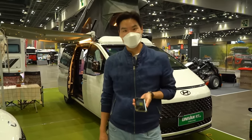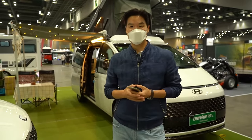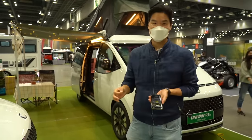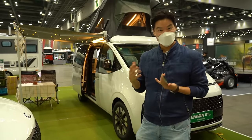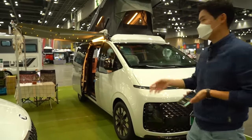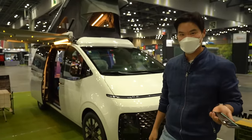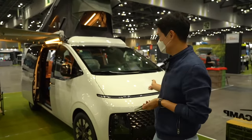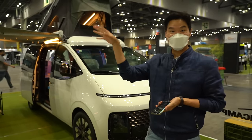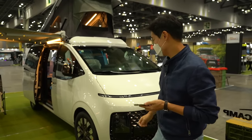Today I'm attending the 2021 Seoul Auto Salon. It's a relatively small auto show that showcases the tuning culture of South Korea, and they're also displaying camping cars here.